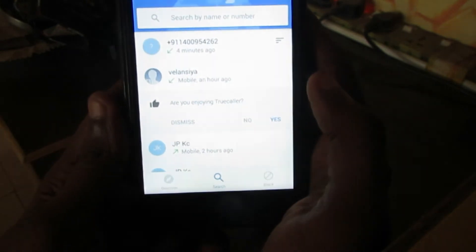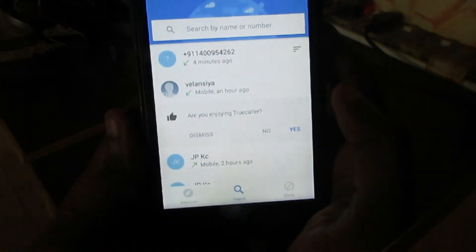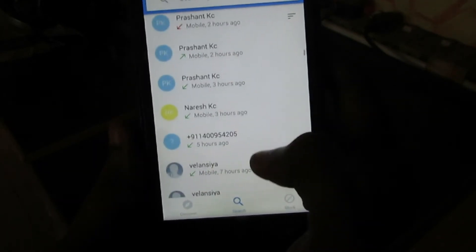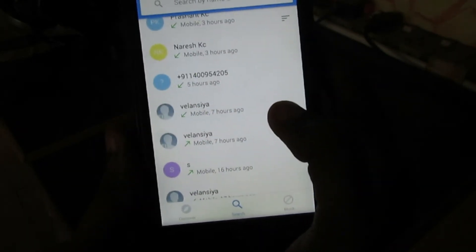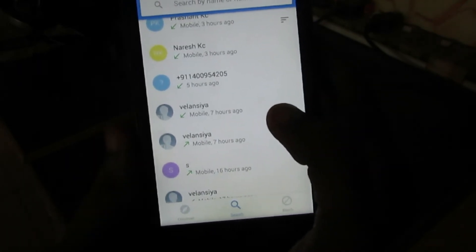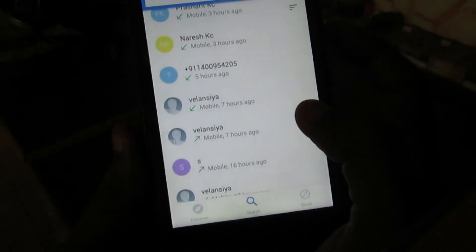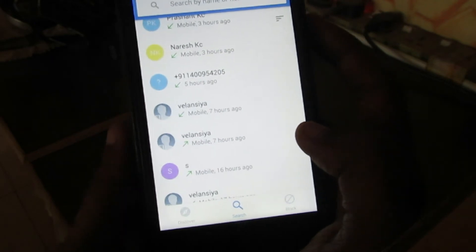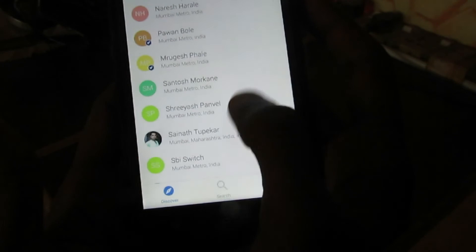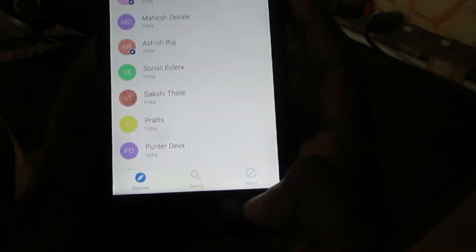The fourth one is Truecaller. Truecaller helps you identify unknown calls with caller ID, block unwanted spam or scam calls, and see who is calling even if you don't have their number in your phone book. You can block unwanted calls from telemarketers and search for any number in the world to see who it belongs to. You can see here who these contacts belong to.